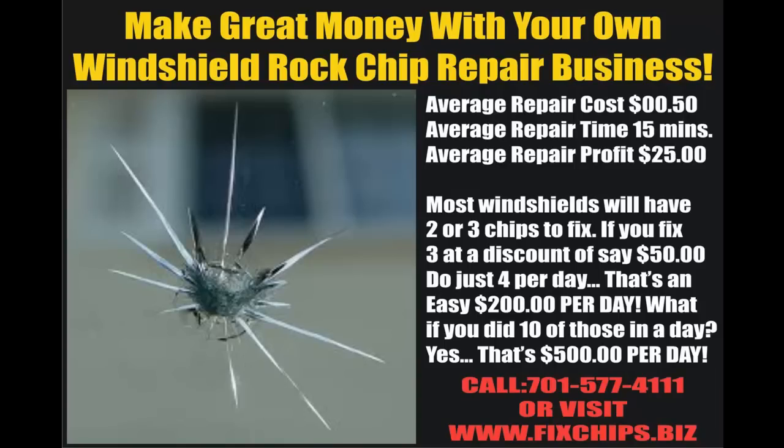Hello, I'm going to talk to you real quick about the windshield rock chip repair business. The average cost to actually fix a rock chip in a windshield is less than 50 cents. The average repair time is about 15 minutes, and the average profit is about $25.